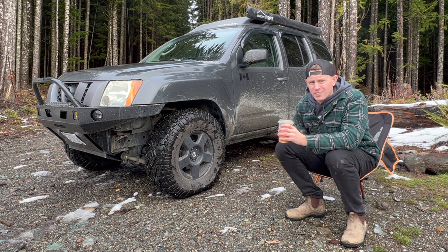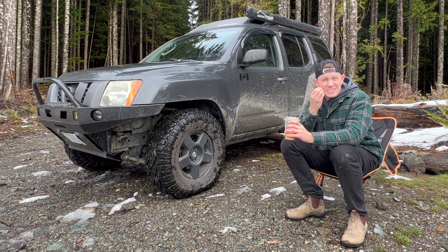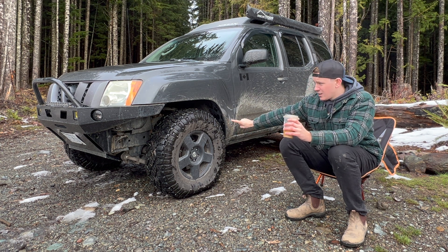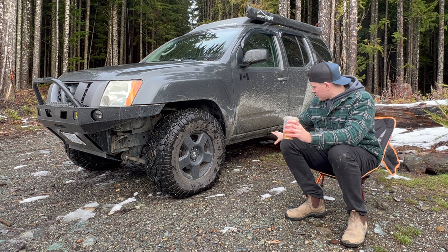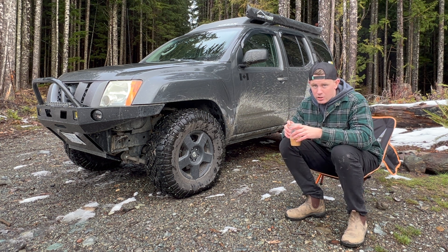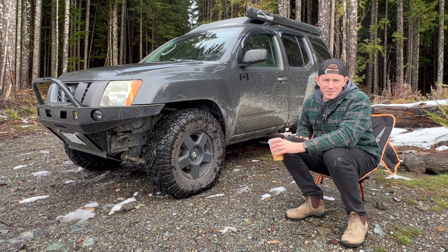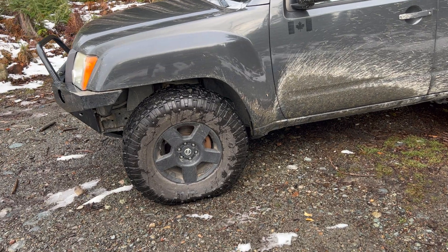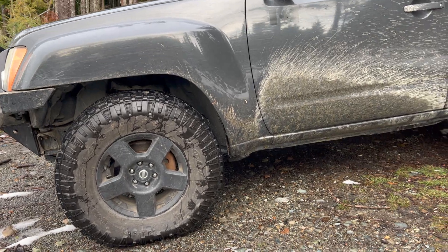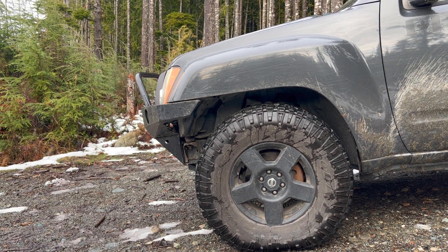Probably the last con I can think of right now is the ground clearance. This has roughly a two-inch lift with 33-inch tires, and yet the ground clearance is less than a stock Tacoma. Stock. Like, come on. So that's kind of depressing at times, but it is what it is. Basically to make it more off-road capable, I've put a roughly two-inch lift all around with 33-inch tires.